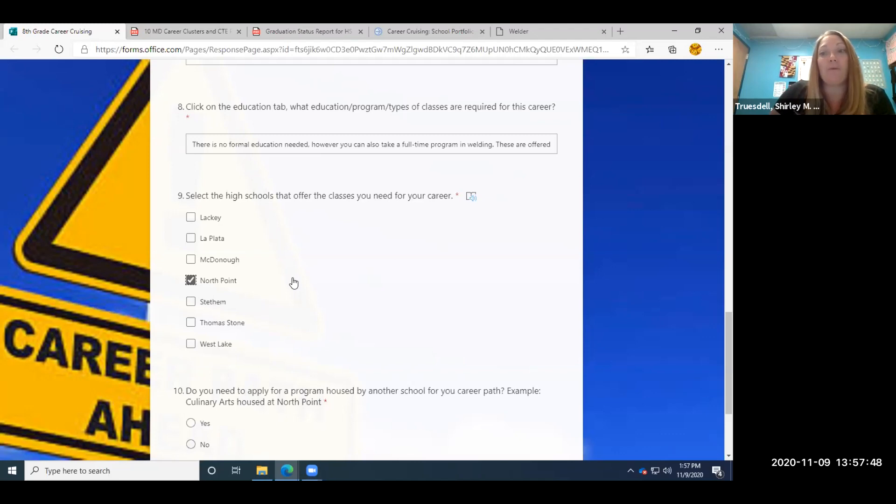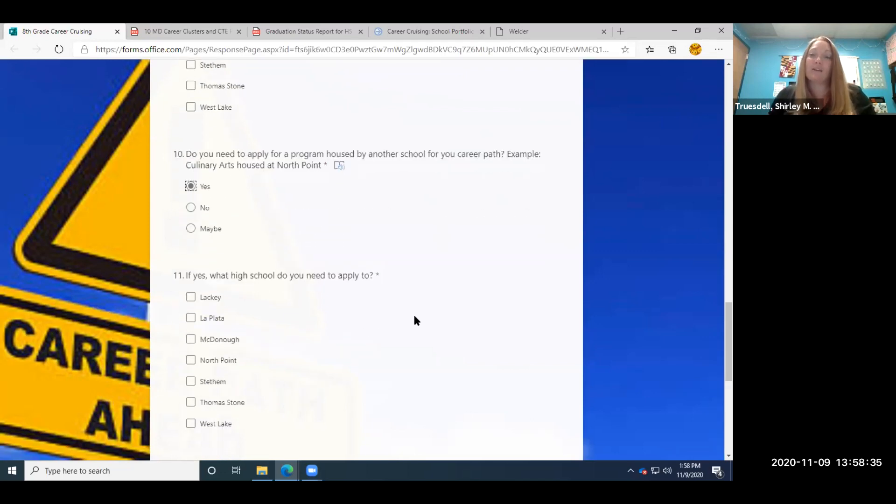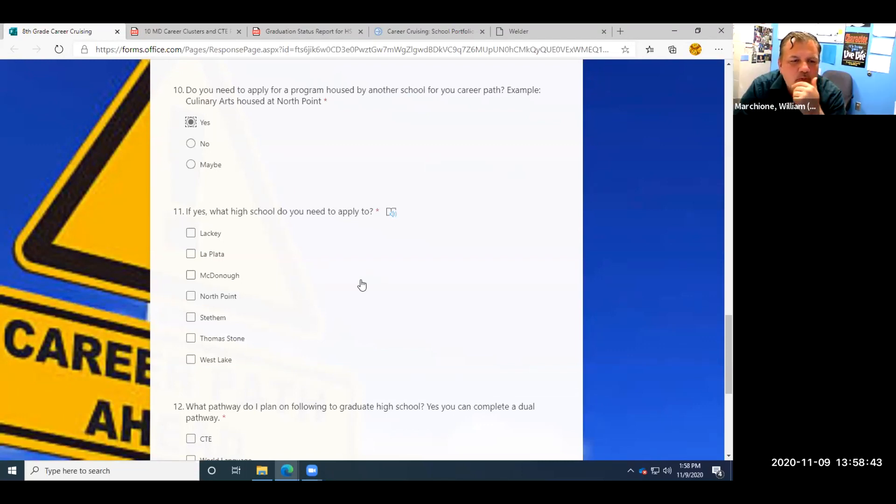Question ten: do you need to apply for a program housed at another school for your career path? Even if you were zoned to go to North Point, to be in the welding program you still need to apply. It doesn't matter if that's your zoned school — if there is a star next to it, you have to apply to be part of that program. So we're going to click yes. Because we clicked yes, it drops down to another question: if yes, what high school do you need to apply to? North Point is the high school we'd apply to.